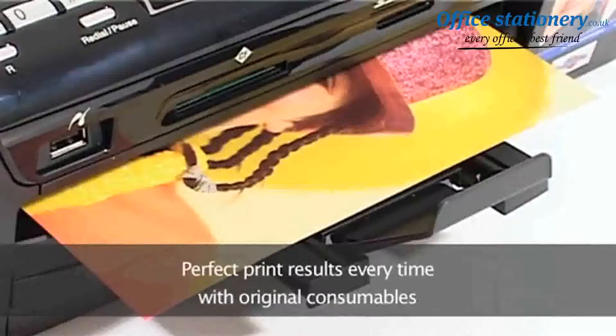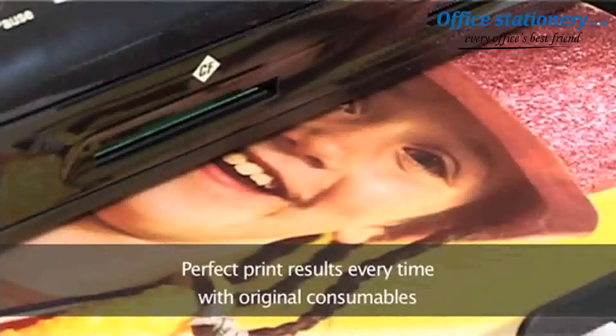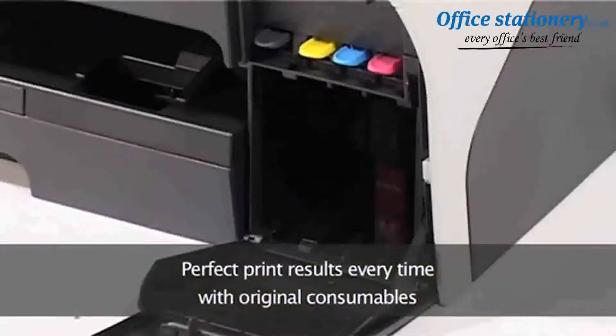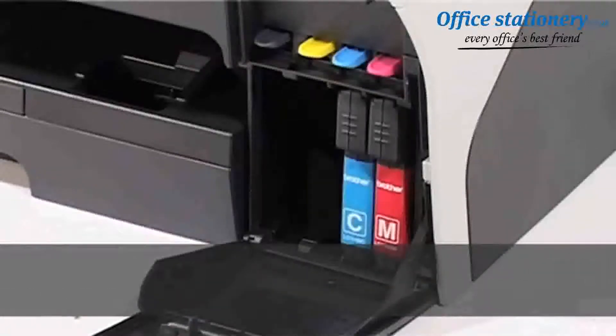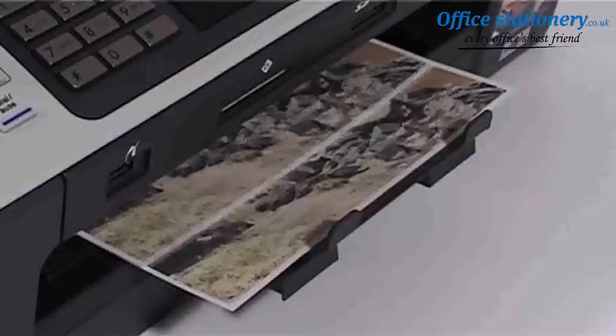You want perfect print results every time, and the quality of the toner or inkjet cartridge you use has a dramatic effect on them. With Brother consumables, you can be sure everything's perfect, right down to inkjet droplet size, toner particle size, shape and color.